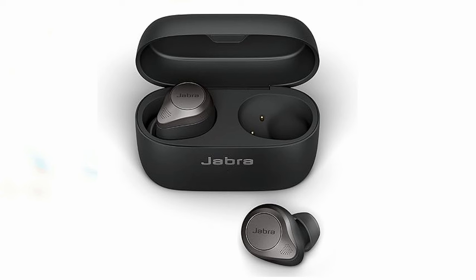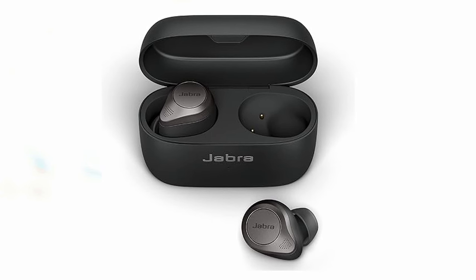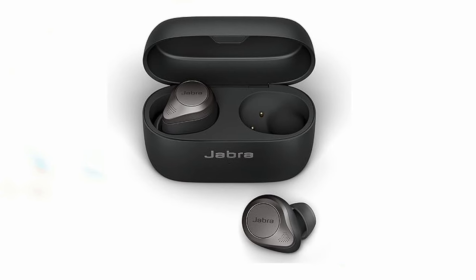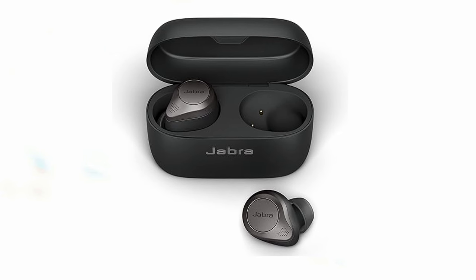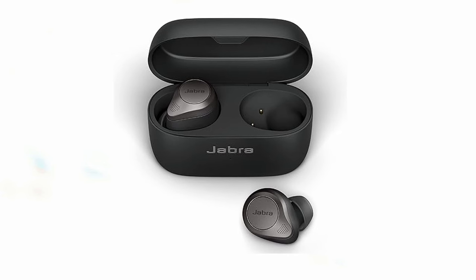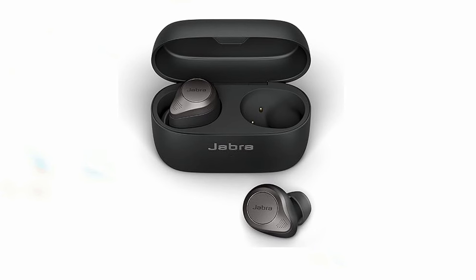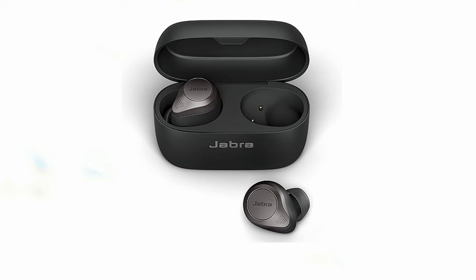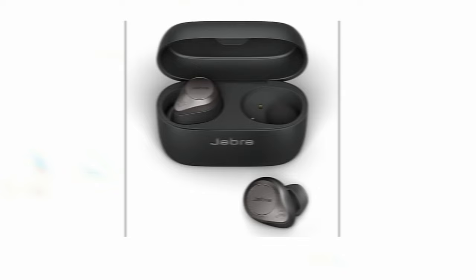The compact and stylish design makes them comfortable to wear for extended periods. The Jabra Elite 85T offers up to 5.5 hours of battery life with ANC on, and the included Qi-certified charging case provides an additional 25 hours of listening time. The secure magnetic closure keeps the earbuds firmly in place within the case, protecting them from damage. Overall, the Jabra Elite 85T True Wireless earbuds are an excellent choice for those seeking a premium listening experience with advanced features, exceptional sound quality, and reliable performance. They are compatible with the iPhone 16 series.